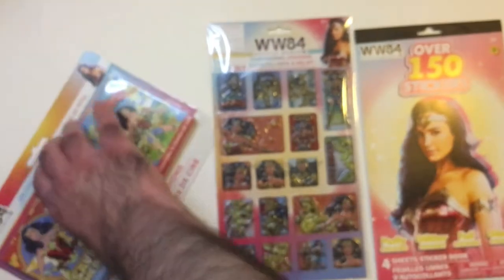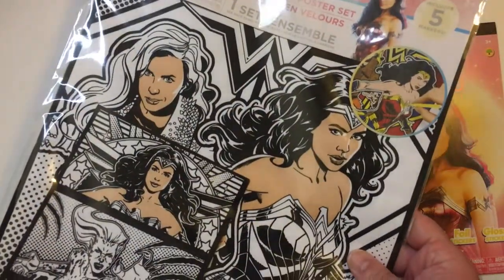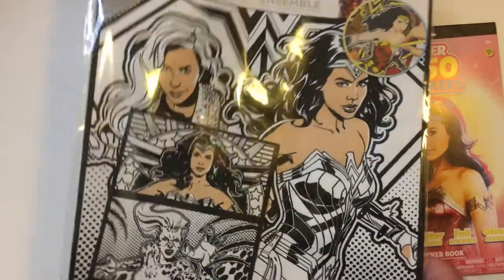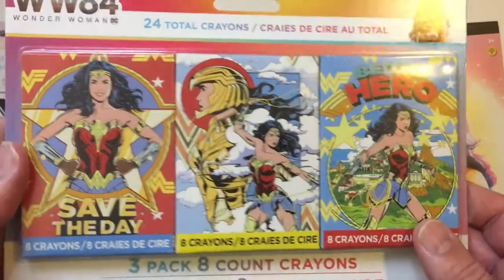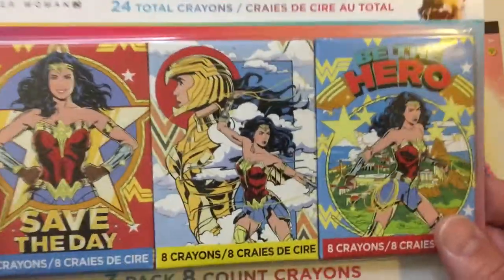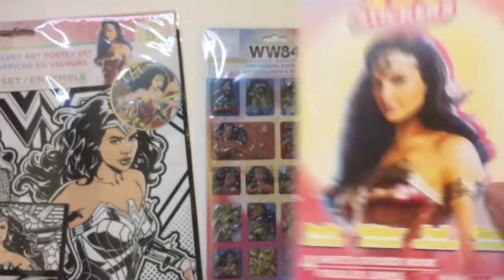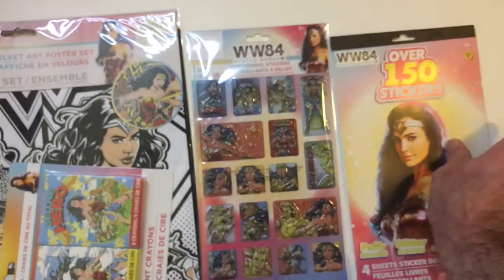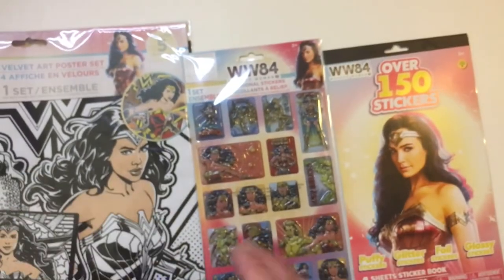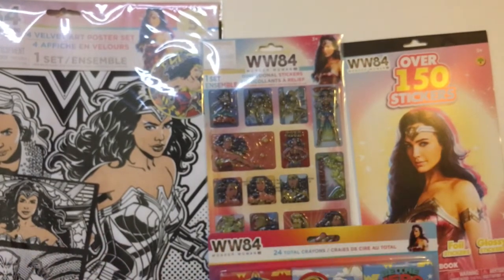So this is the Dollar Tree Wonder Woman haul — stickers, crayons, and this poster. I'll probably try to color it in at some point. The art is the best on these; this is the best looking piece of the haul. This looks more like a comic book, and then you have the more cinematic DC universe style. They use the same pose on each one, but if you like Wonder Woman stuff, even though it's 84, it's still a pretty good looking set.